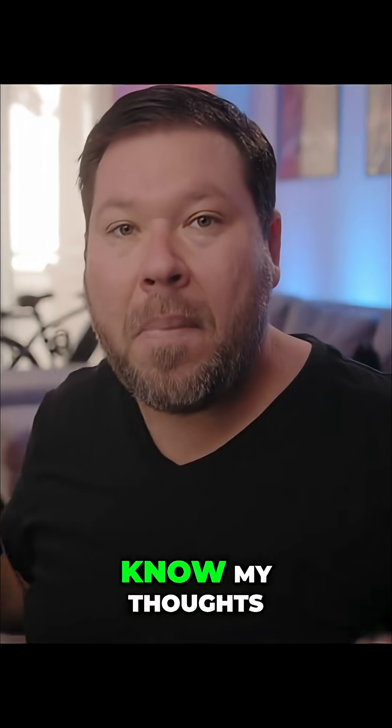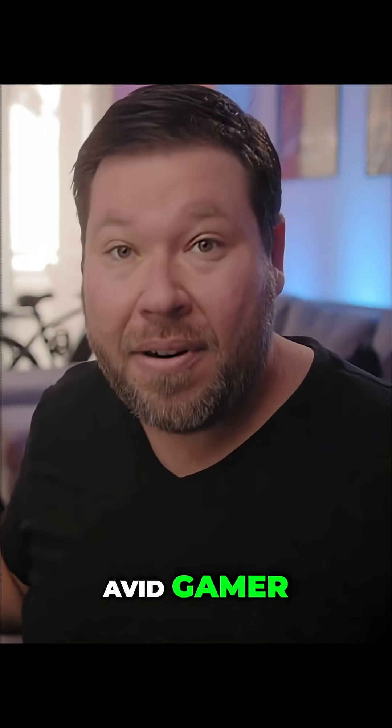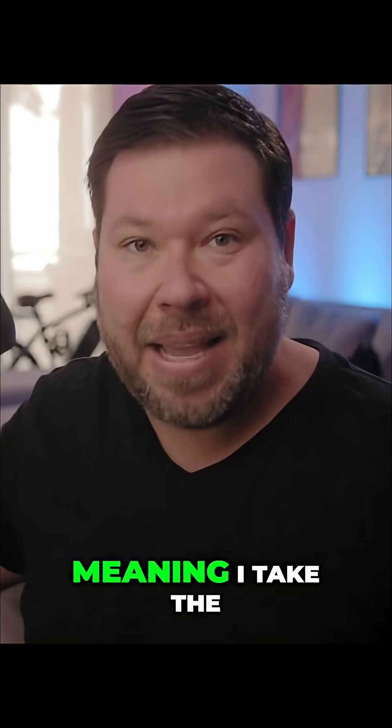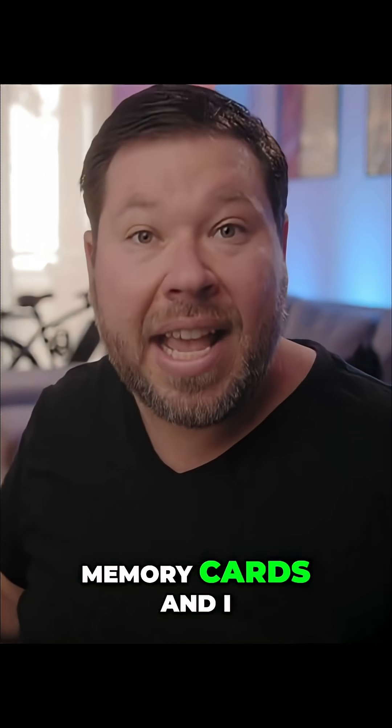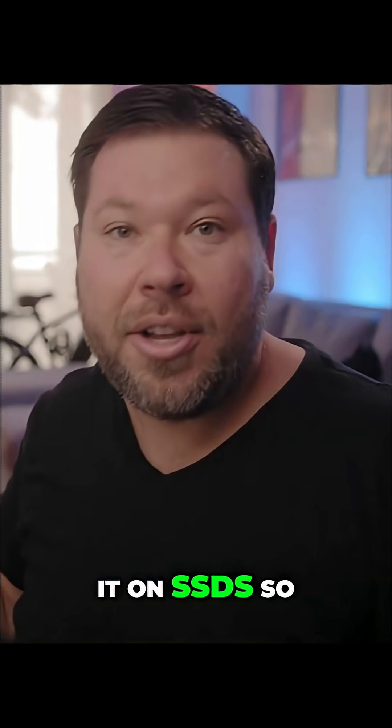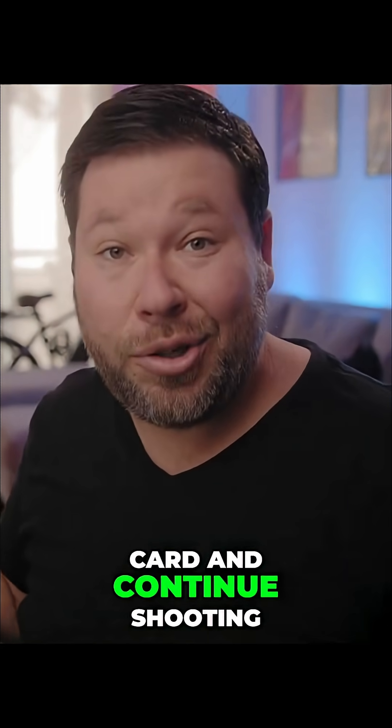In today's video I'm going to compare the two and let you know my thoughts, not just as an avid gamer but as a filmmaker and content creator who brings these on set to use as a DIT machine — meaning I take the footage off my camera's memory cards and use this machine to transfer it onto SSDs so I can clear the card and continue shooting.